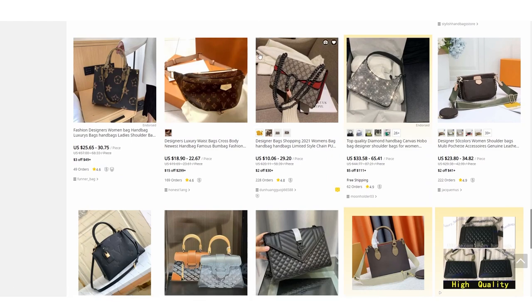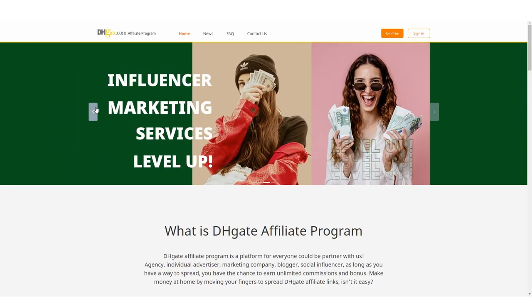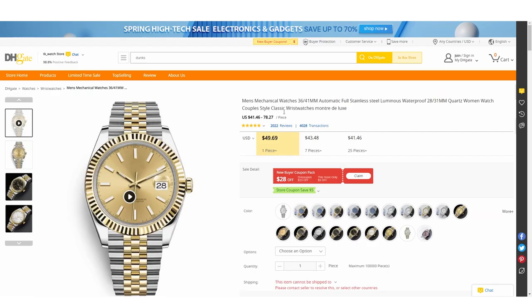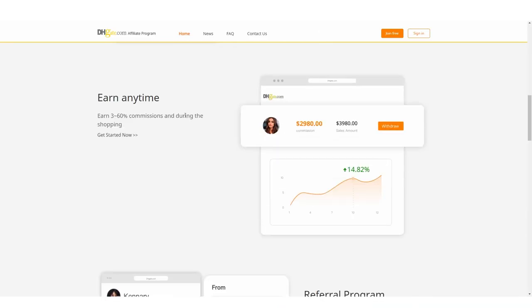So there are two steps to making money here, but we're mainly talking about one: the DHgate affiliate program. Every time you get someone to buy one of these products, you get a commission. You can share these products and earn commissions. Let me show you specific examples where people are making three to sixty percent commissions every single day — honestly, when someone sent me this I was like, wait, they're making money from this?